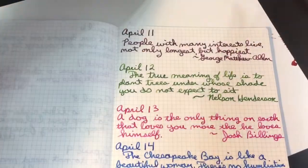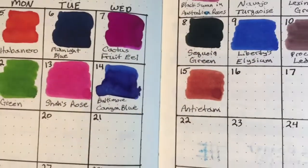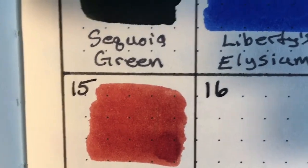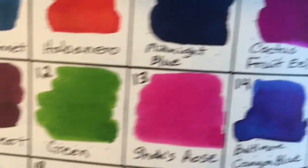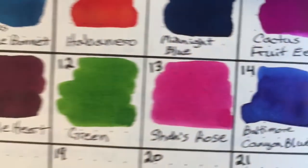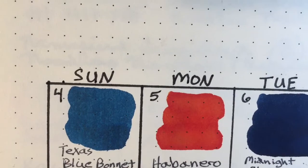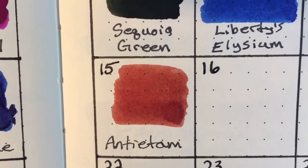It's a very thin, transparent ink, which is what I meant to point out on the calendar page. See how you can see the dots through the ink? But quite a few other inks are very opaque — even lighter colors, sometimes you can't see the dots. Like that Cactus Fruit Eel, you can barely see its dots. Texas Blue Bonnet is quite opaque. So I just wanted to mention that today's ink is very transparent looking.